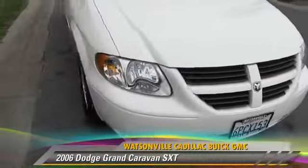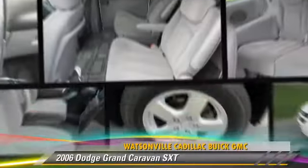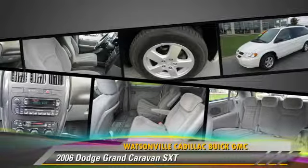The 2006 Dodge Grand Caravan SXT, powered by a 3.8-liter V6 engine with an automatic transmission.